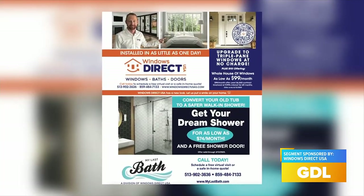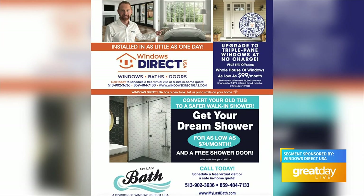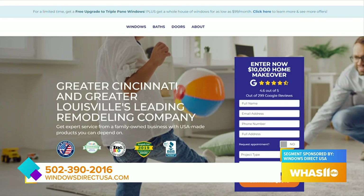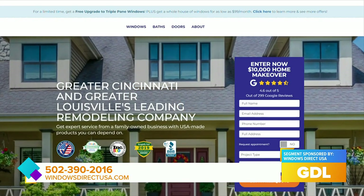Those kinds of deals taper off once it gets busy in spring — everyone's so busy, right. And if you're in the market for a new shower, we can do that for as low as $74 a month, and we can actually include a free shower door with your purchase. To get your next window project or a complete bathroom project started, call 502-390-2016 or go to windowsdirectusa.com.